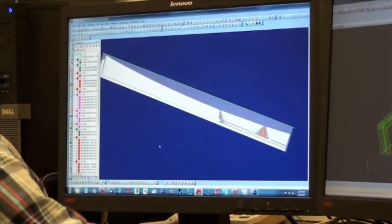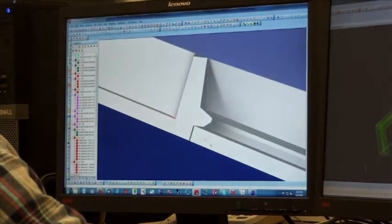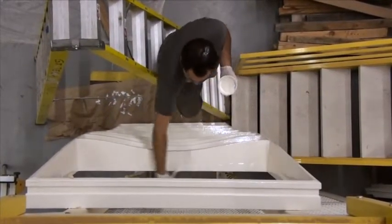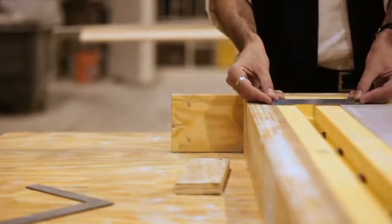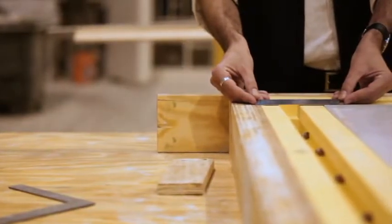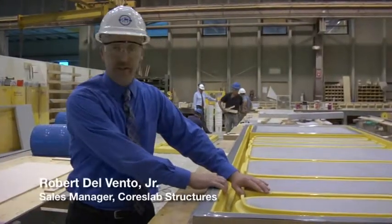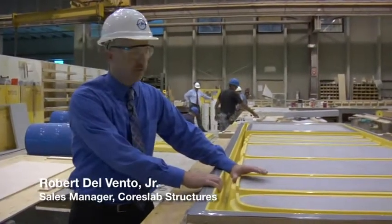We've designed a digital model of the liquid wall panel. That model is then used for a CNC milling process where a machine reading the digital model cuts the positive form out of expanded polystyrene, creating a positive from which the negative rubber molds are built, and those rubber molds are used for the concrete casting process. The rubber allows us more flexibility and a better finish for this particular project.